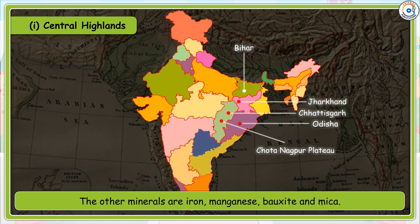Other minerals found here are iron, manganese, bauxite and mica. The main mining centres are Jharia, Giridih, Bokaro and Raniganj.